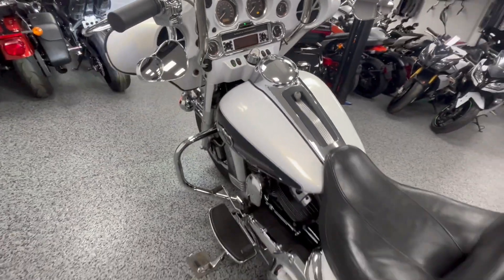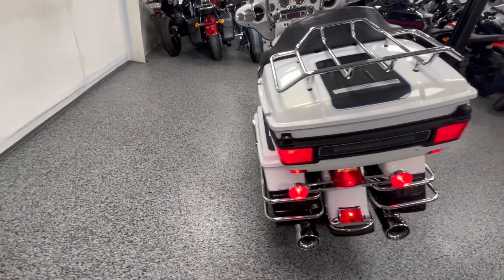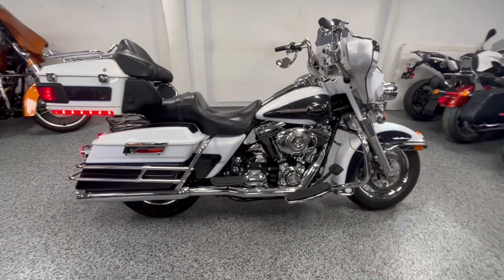Real nice sound to it. We have this priced at $10,499 — that's an out-the-door price. We do not charge dealer fees. Let us know if you want to check it out.